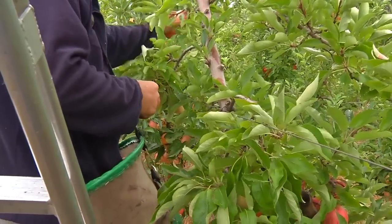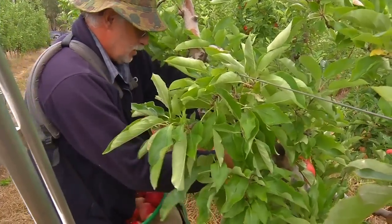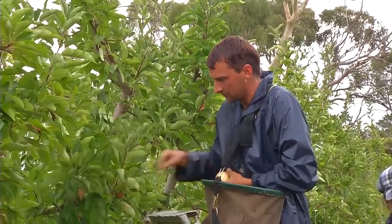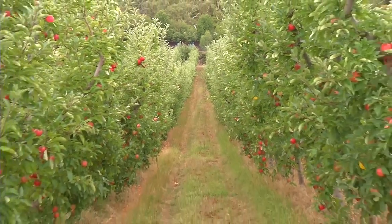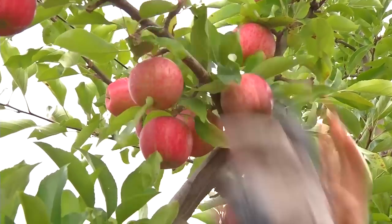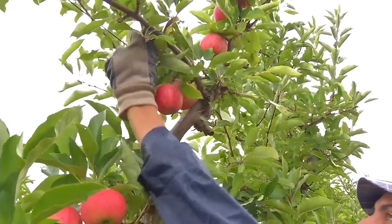Originally we developed it because we wanted to put a bird net over our orchard, and that was very difficult when you had six metre trees. So we decided to take the tops off — and wow — we can keep the birds out and put the net in there. But the upside was no ladders. And we had the ability to grow better fruit because the light distribution in a small compact tree is a lot better than a big old tree.